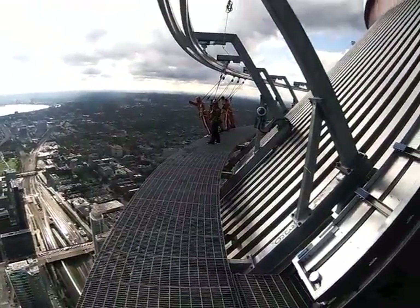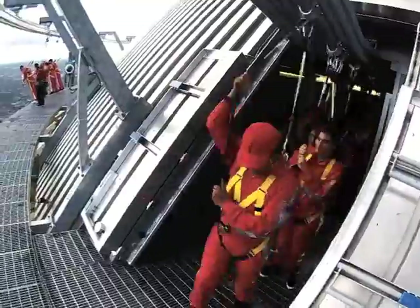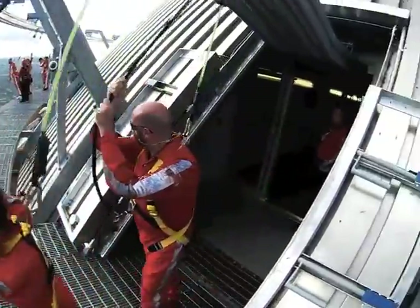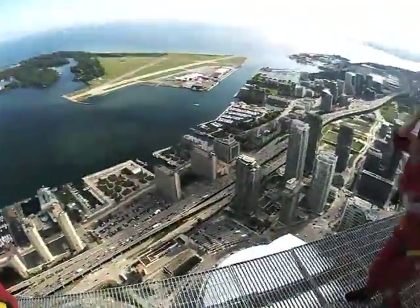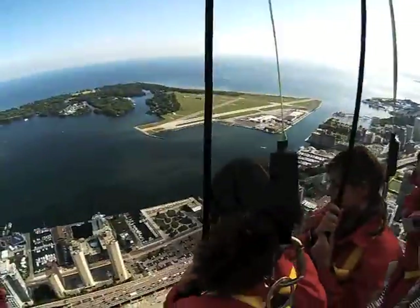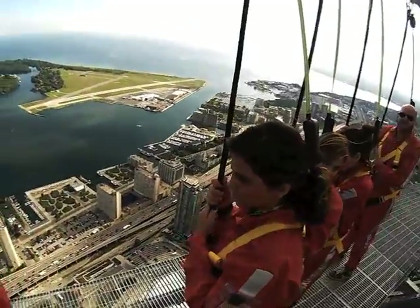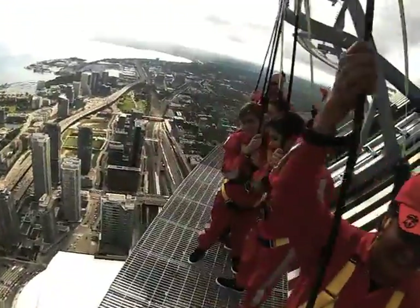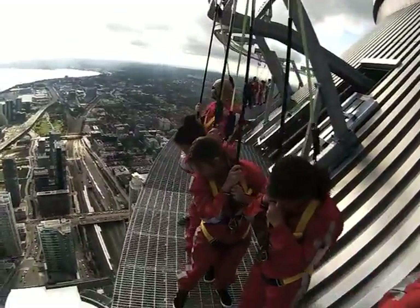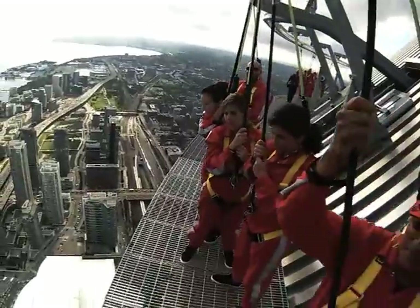Hey, welcome to the EdgeWalk team! We are 356 meters above the ground, or 1168 feet. We're on a platform that's one and a half meters wide, and we're going to do a total of 150 meters around the outside of the CN Tower.